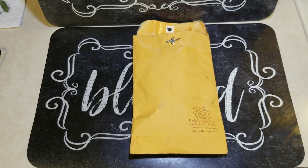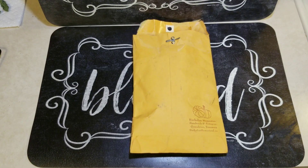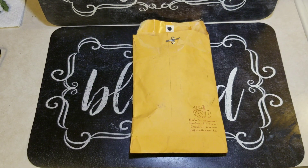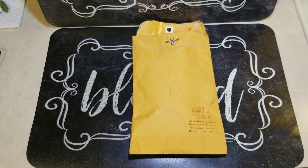Hello everyone, and blessed be. I didn't expect to be making a second video today, but my son went and got the mail and there are just two things I had to share.